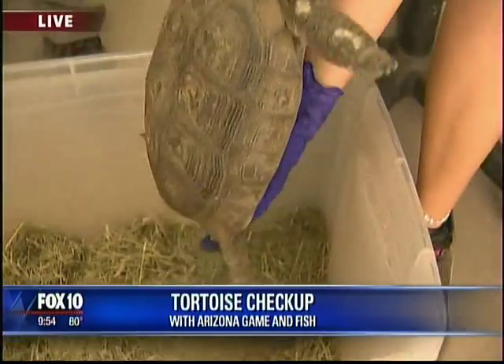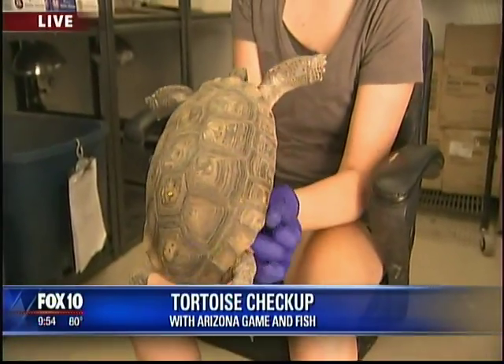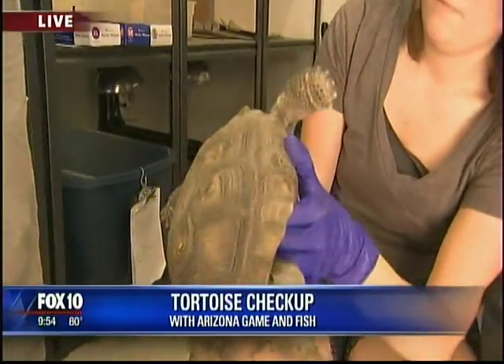So the clinic is here in Phoenix. You can go to the Arizona Game and Fish website and get more information about it. But it's a bargain of $50, and all the proceeds benefit the tortoise program. So Teagan, are we healthy here? Is Troy healthy?